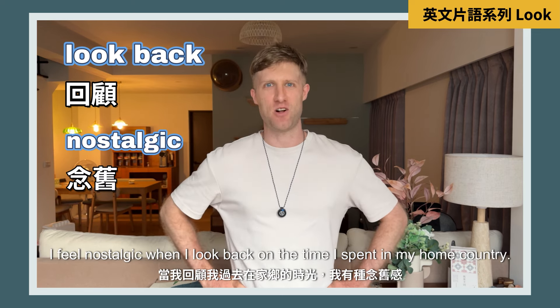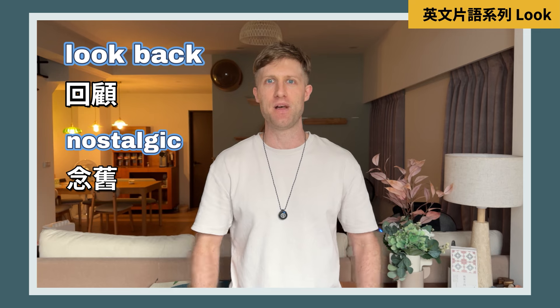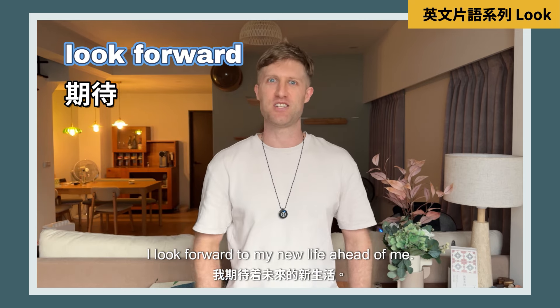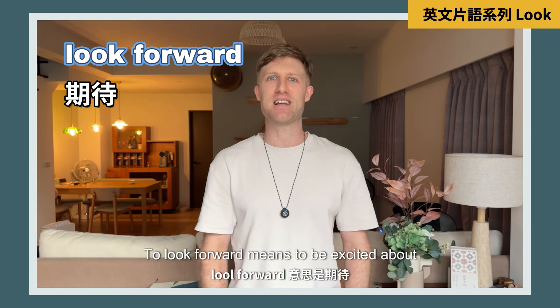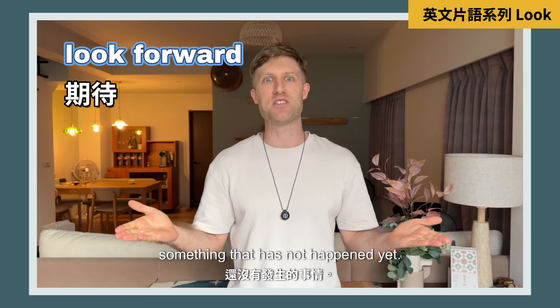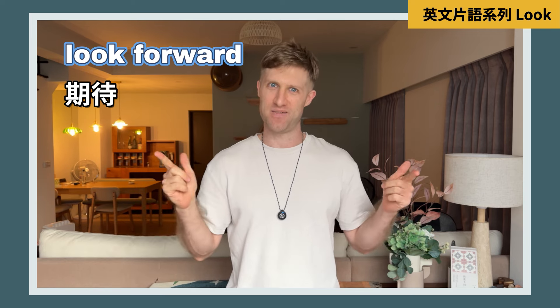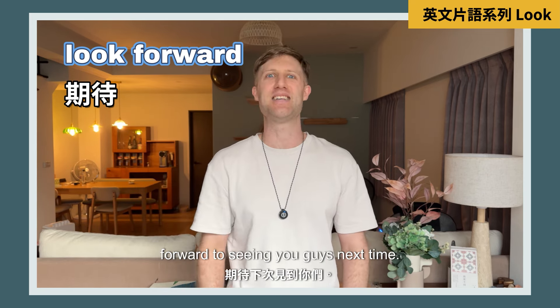I feel nostalgic when I look back on the time I spent in my home country. However, I look forward to my new life ahead of me. To 'look forward' means to be excited about something that has not happened yet. So I look forward to my holiday, and I look forward to seeing you guys next time.